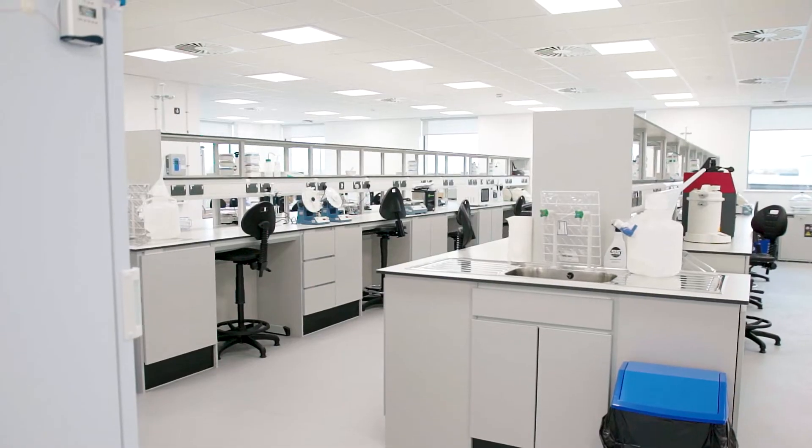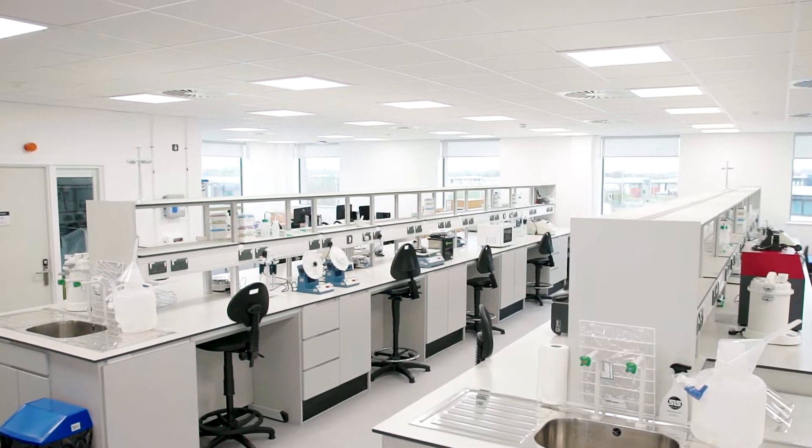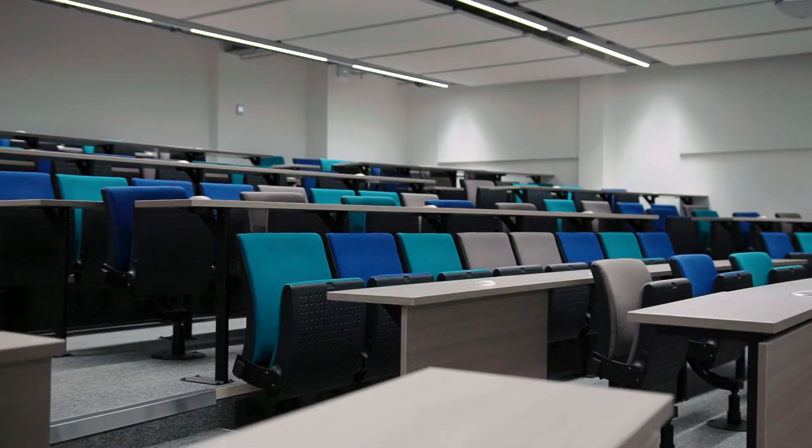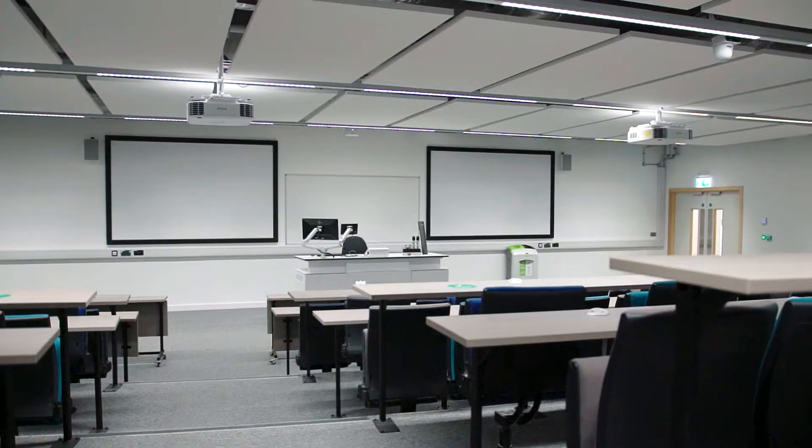We have some teaching laboratories and more specialist spaces such as our anatomy suite and our clinical skills suite. I think my most favourite part of the building is the Turn and Learn lecture theatre, which I can see being very helpful throughout the lectures.